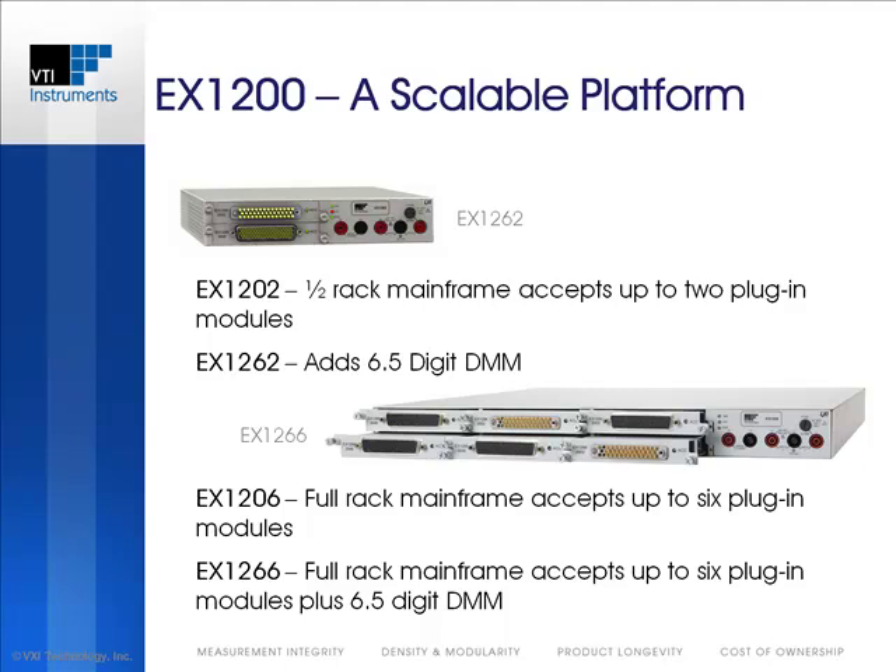Access to device I/O at the front means that cable runs from the modules to a test receiver can be kept to a minimum, reducing capacitance and loss that would otherwise degrade signal integrity.